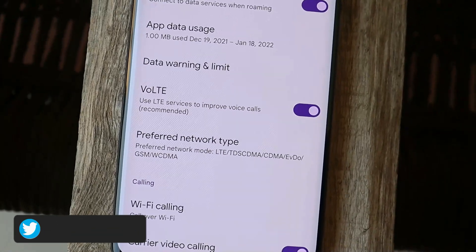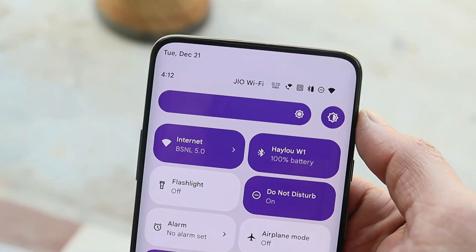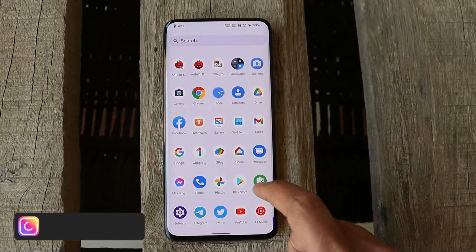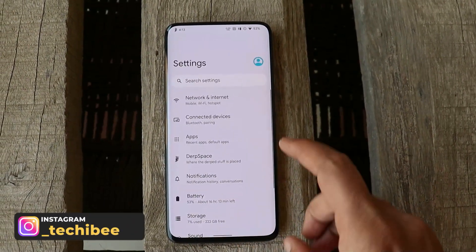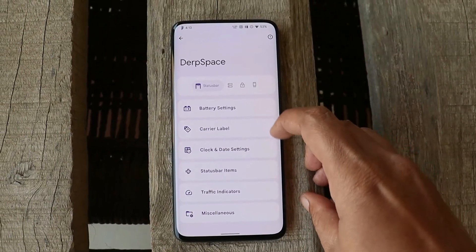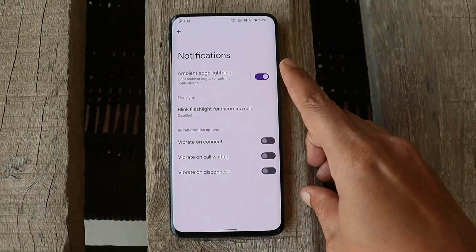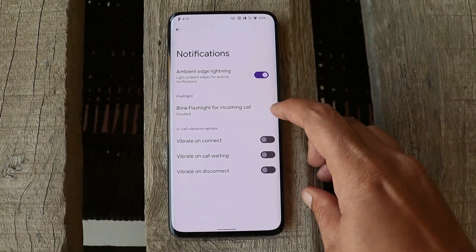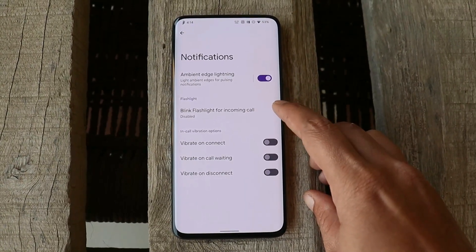Under network connections we have support for VoLTE and Wi-Fi calling. Auto brightness is pretty well calibrated on DerpFest ROM. Another good thing about this custom ROM is we also get customization options. Under Settings you can see DerpSpace, where you can customize a lot of things. We also have the option of edge lightning, and that works pretty well on my OnePlus 7 Pro. You can also enable flashlight for incoming calls.